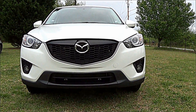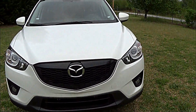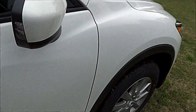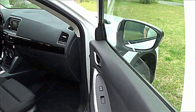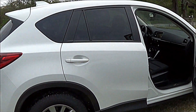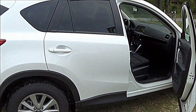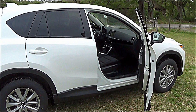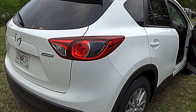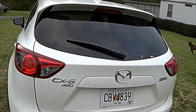All right, we have the 2015 Mazda CX-5. I'm going to give you some shots of the inside. These cars will start around $21,500 and up, depending on what kind of options you get on it. This is the CX-5 AWD.